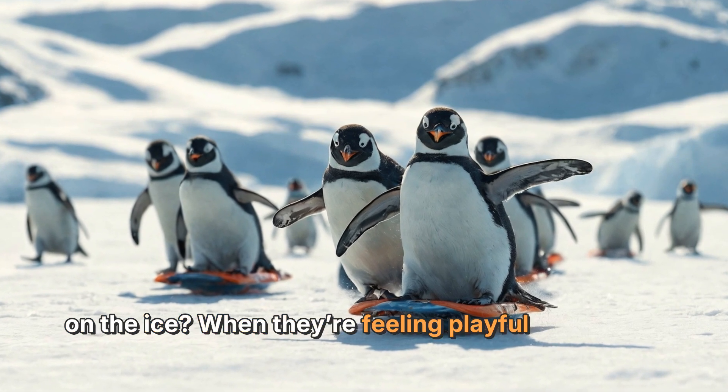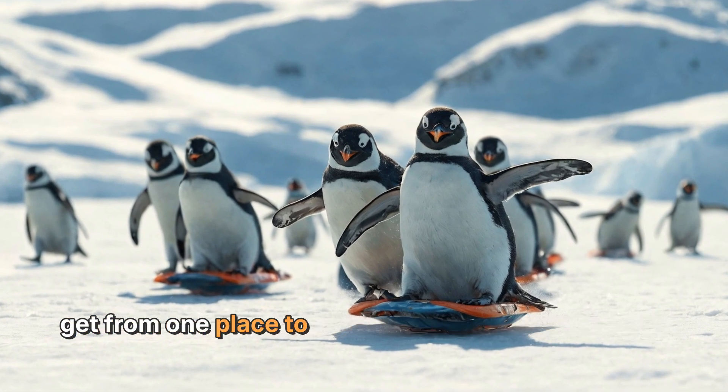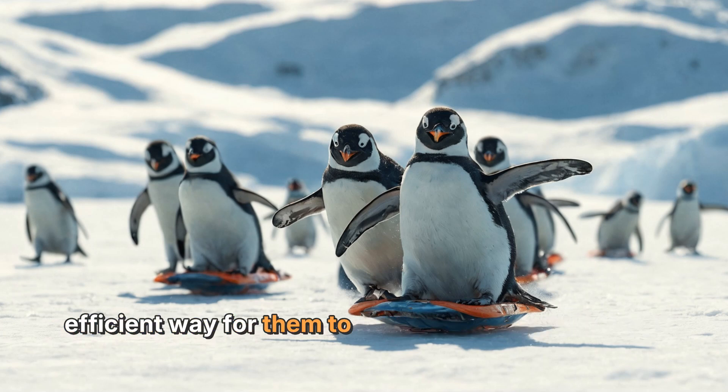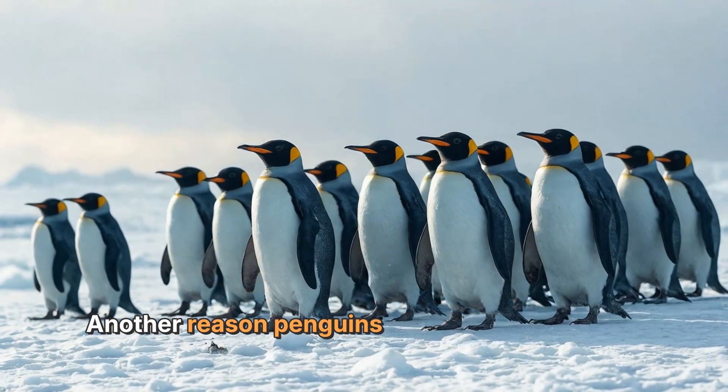Fun fact: did you know that some penguins can slide on the ice? When they're feeling playful or trying to get from one place to another, they sometimes belly slide. This is called tobogganing, and it's an efficient way for them to move quickly over the ice.